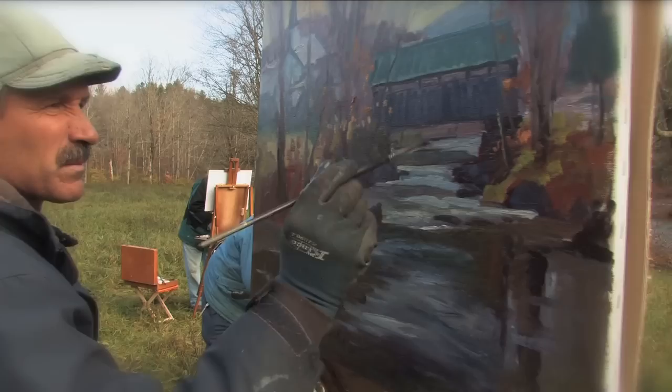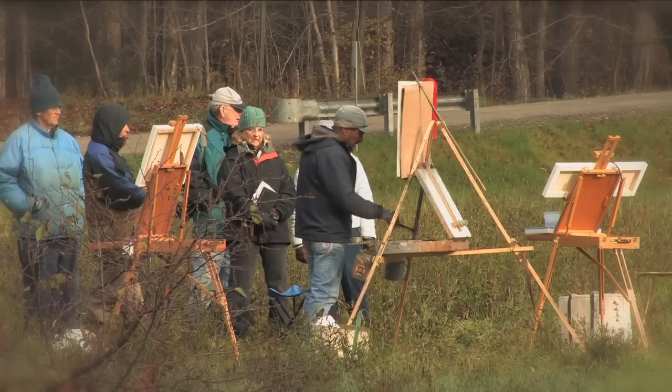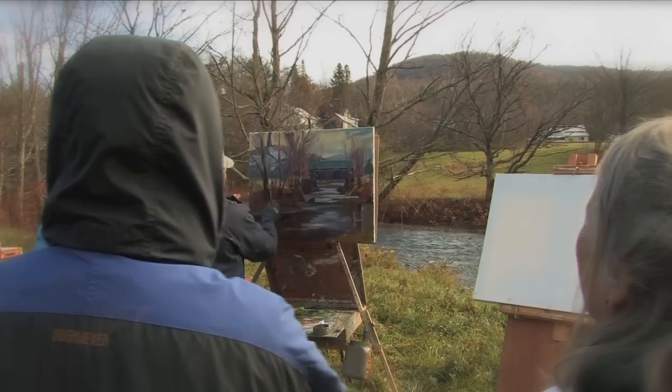I'd go into a room full of paintings and his work would be like a magnet. When I found out that he was running a workshop, I got very excited. And we bring in some of our best beloved artists to teach these workshops.